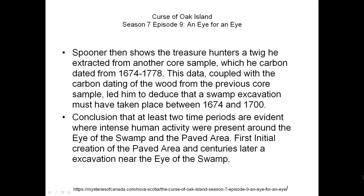Dr. Spooner also came back and did a test on another branch, extracting a carbon date of 1674 to 1778 from it. The conclusion is that there were at least two time periods of intense human activity: once around 1200 AD with the first branch, and a second excavation near the eye of the swamp during 1674 to 1778. This is all scientific evidence, and I believe this area has probably the most evidence of human activity in all of Oak Island — more than even the Money Pit.